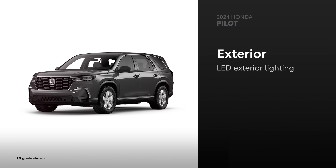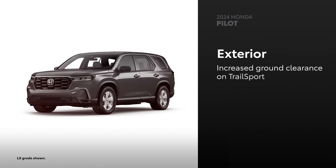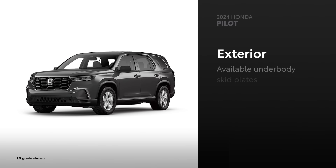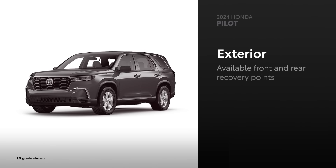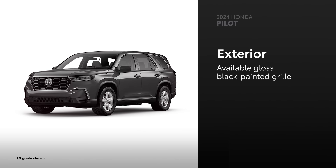Pilot also gets standard LED exterior lighting and available 20-inch alloy wheels. Trailsport is distinguished by its increased ground clearance, underbody skid plates, and front and rear recovery points. Finally, a grille painted in gloss black is included on Trailsport, Touring, and Elite grades.